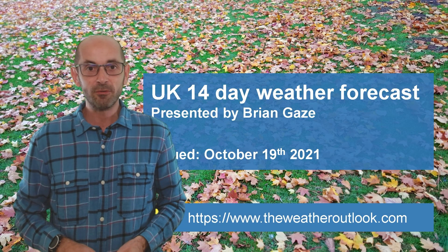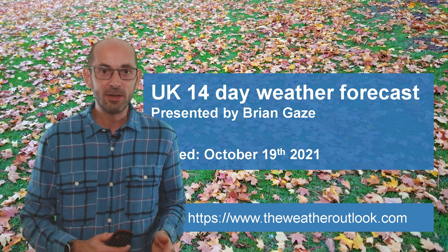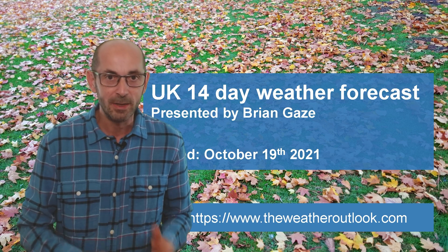Hi, welcome to the 14-day weather forecast. Unsettled conditions have returned to all parts of the UK during recent days, and the prospects for the rest of October are quite mixed.